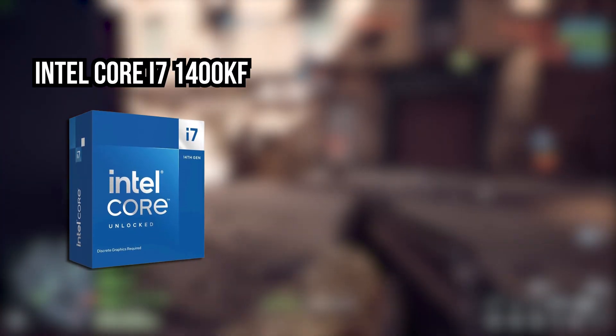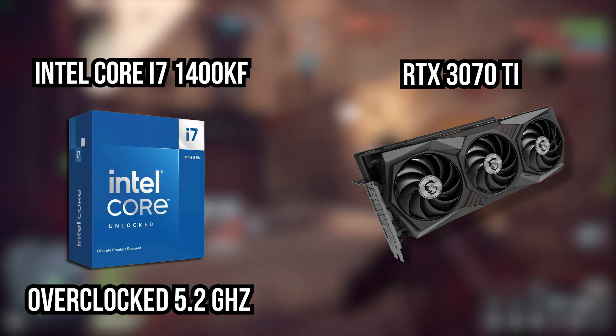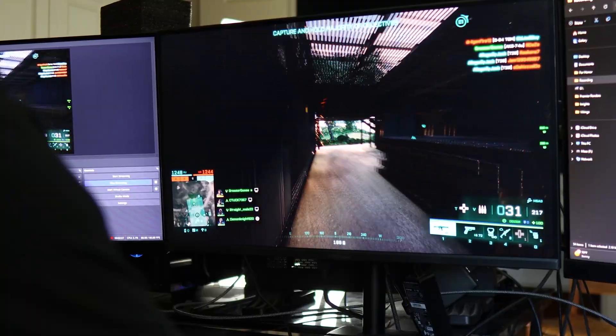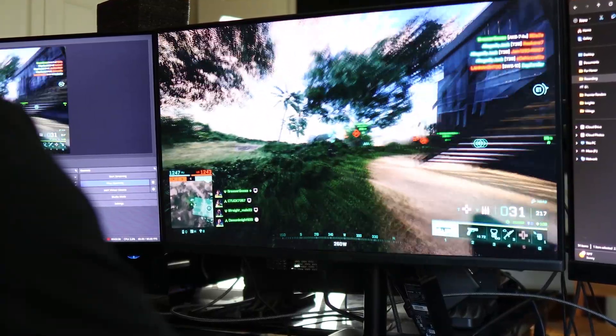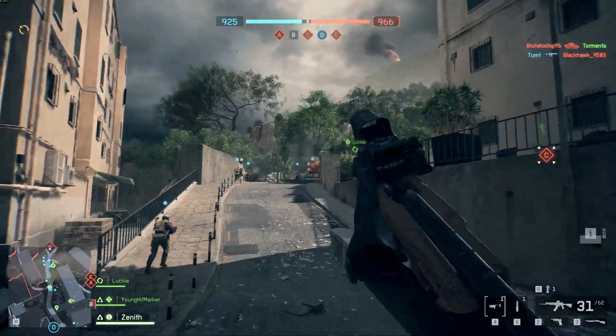So let's start with what I had: an Intel Core i7-1400KF overclocked to 5.2GHz paired with an RTX 3070 Ti. On paper, that's not a bad setup. At 1440p on a 180Hz monitor it was solid for a long time, but then I downloaded the Battlefield 6 beta — that's when everything changed.